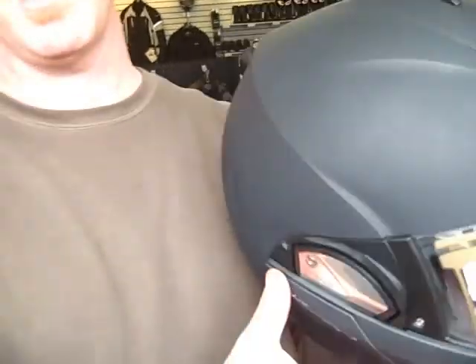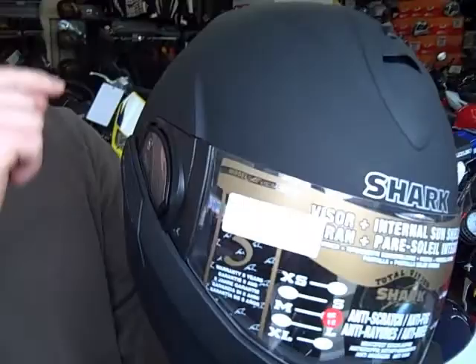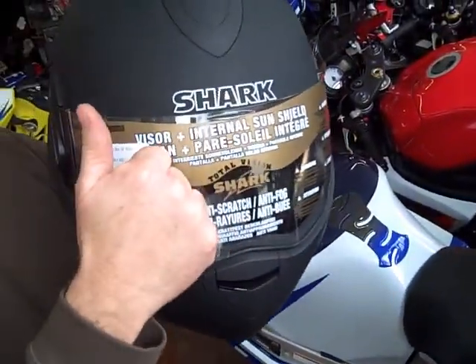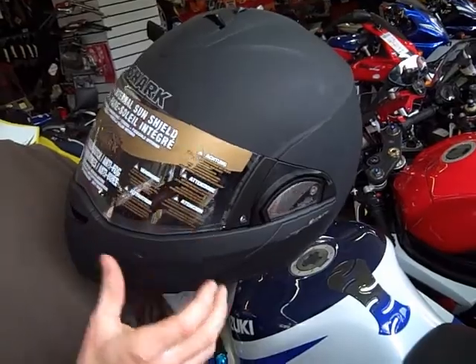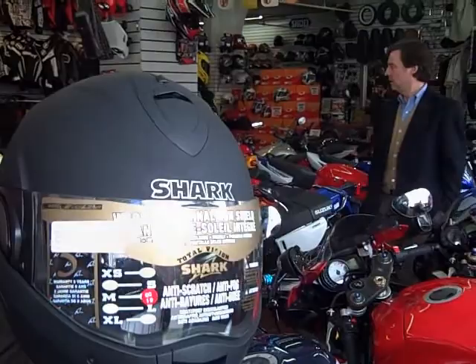The difference between Snell and ECE is that Snell does a double impact test on the helmet, and the helmet is not supposed to pass more than 300 Gs of force. ECE testing does a bit more real-situation accident testing where the helmet is tested on six points: both sides, the back, the front, the top, and the face shield. It's not supposed to have more than 275 Gs of force transferred through the shell and liner into the head, and it must also have a very low duration of energy transferred through the shell and liner.